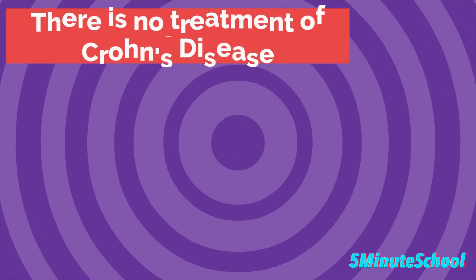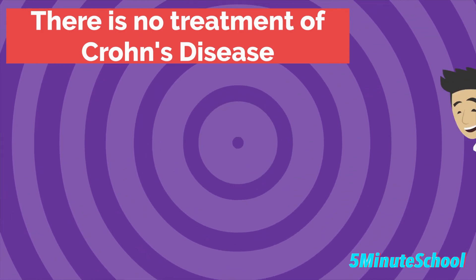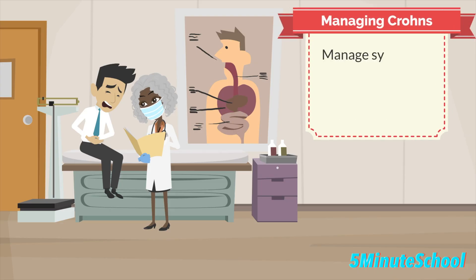In terms of treatment of Crohn's disease, unfortunately there is no cure. Symptoms can be intermittent, so sometimes you may be feeling okay and then other times you may have a flare-up of symptoms. The goal is to manage your symptoms and suppress them to reduce incidences of flare-ups.